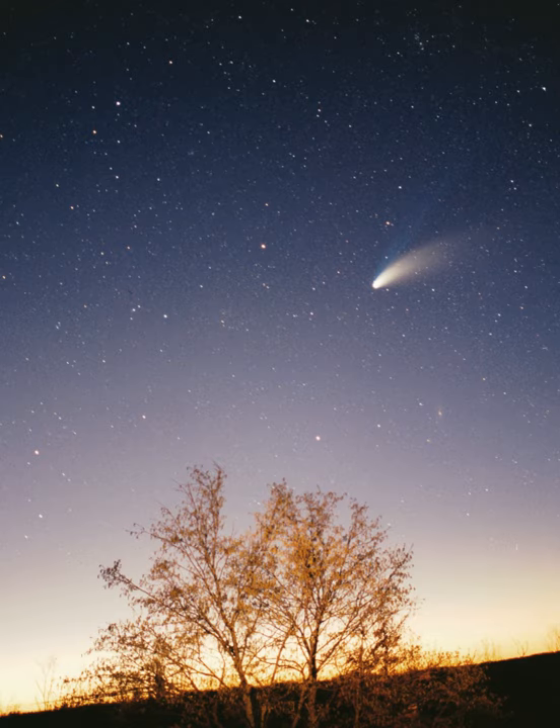Sedna is a large, reddish object with a gigantic, highly elliptical orbit that takes it from about 76 AU at perihelion to 940 AU at aphelion, and takes 11,400 years to complete. Mike Brown, who discovered the object in 2003, asserts that it cannot be part of the scattered disk or the Kuiper belt because its perihelion is too distant to have been affected by Neptune's migration. He and other astronomers consider it to be the first in an entirely new population, sometimes termed 'distant detached objects' (DDOs), which also may include the object 2000 CR105, with a perihelion of 45 AU, an aphelion of 415 AU, and an orbital period of 3,420 years. Brown terms this population the 'inner Oort cloud' because it may have formed through a similar process, although it is far closer to the Sun.